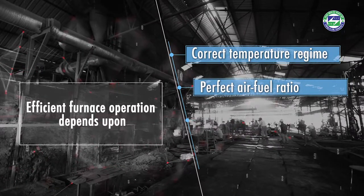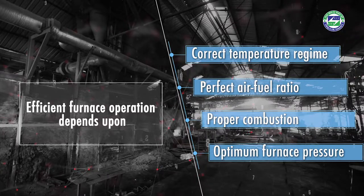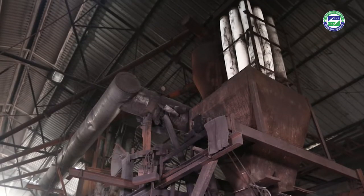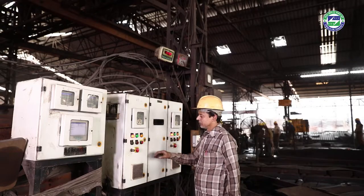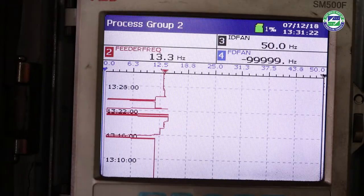Efficient furnace operation requires proper air-fuel ratio, proper combustion, and optimum furnace pressure. Most reheating furnaces in the SRRM sector are manually operated and devoid of even basic monitoring equipment. A substantial impact can be drawn on the operating margin by adopting state-of-the-art automation and control systems in the reheating furnace.